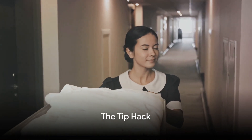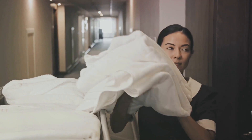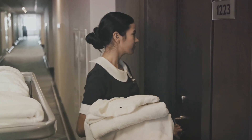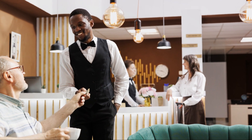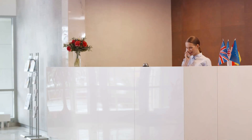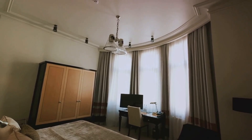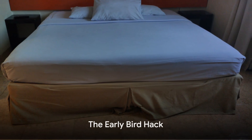Hack number nine: the tip hack. Leaving a generous tip for the housekeeping staff on the first day can sometimes lead to unexpected perks like room upgrades or extra amenities. It's a small gesture that can make a big difference. So next time you check in, remember to tip generously. It might just be your ticket to a more luxurious stay.